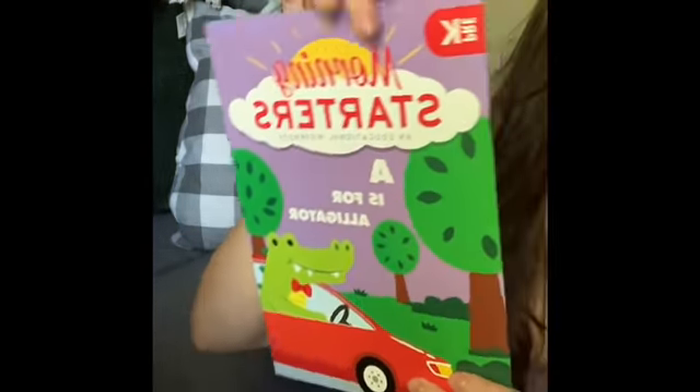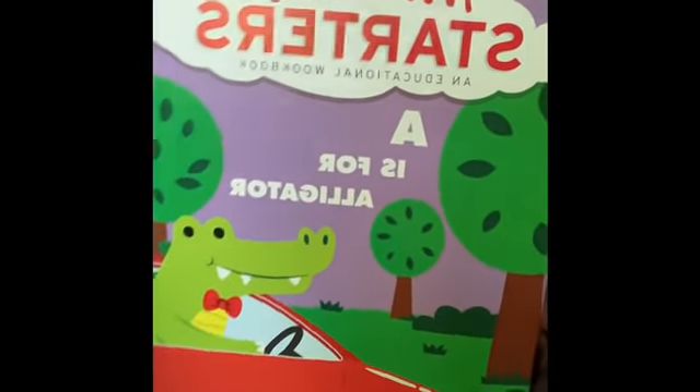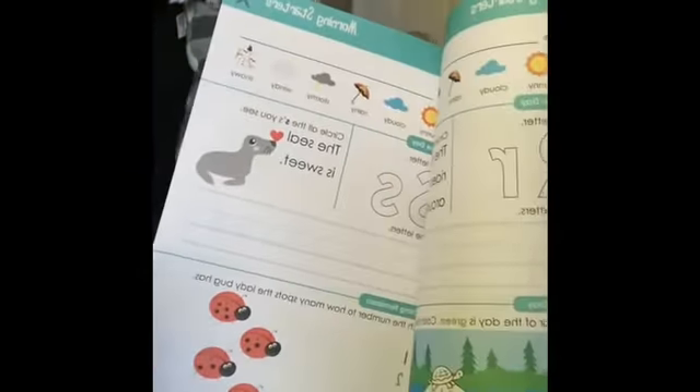I grabbed one of these morning starters for Kaysen — this is the pre-K level. They have all different kinds, all different grades, all different levels. This one has his letters and things he can practice, so I'm really excited about that.